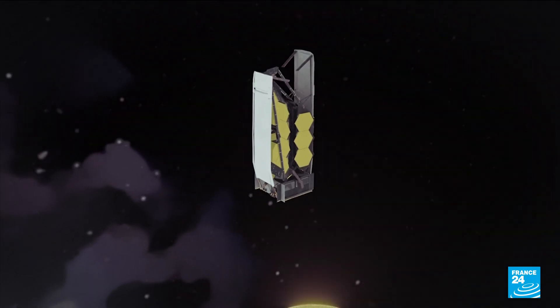A telescope is really a time machine. Because light travels at a finite speed through the universe, we see the universe as it existed when that light was emitted.